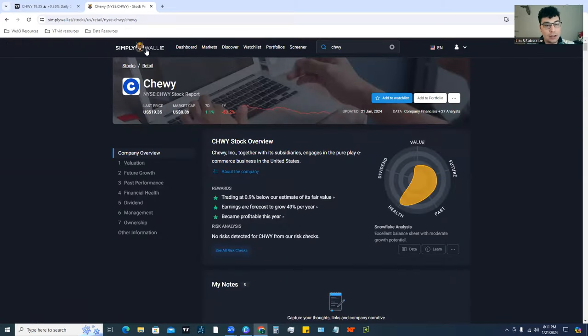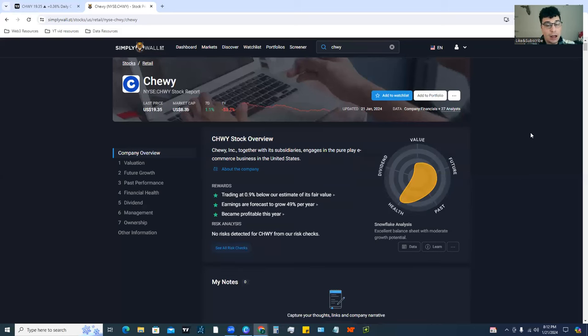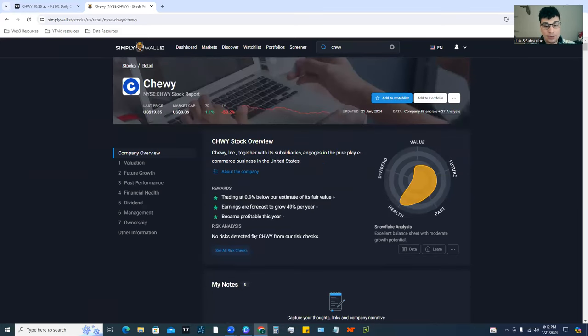We're going to do some fundamental analysis using today's sponsor, Simply Wall Street. It's a really amazing platform, and for one of the first times ever, I've seen on the risk analysis here it says no risks detected for Chewy from their risk checks. That is really nice — I've never really seen that before. Normally Simply Wall Street does a really good job of breaking down risks whether it's a good stock or a bad stock.